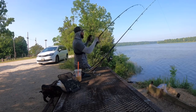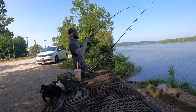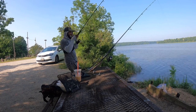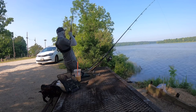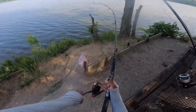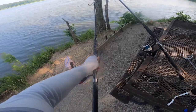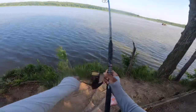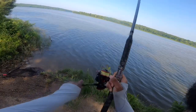Fish on! Oh, fish on! I got a fish on, man. We got another fish on guys — another good fish.